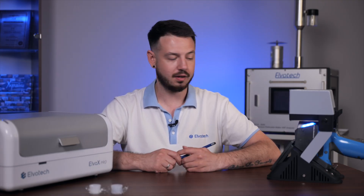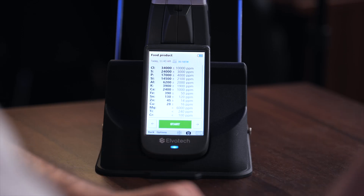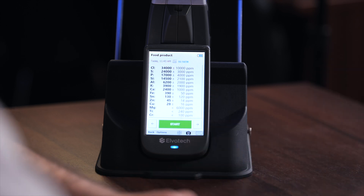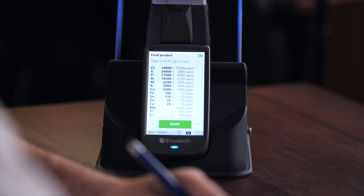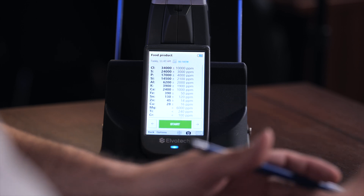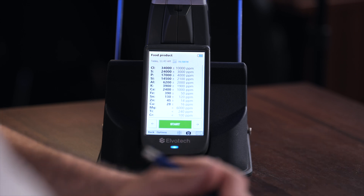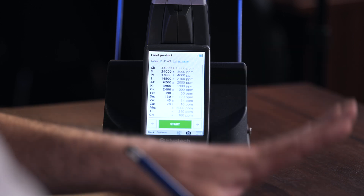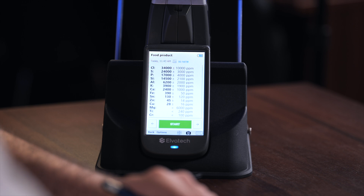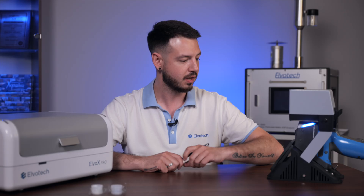With the rice analysis complete, we have the results. The highest concentration is chlorine at 34,000 ppm, followed by sulfur at 24,000 ppm, phosphorus at 17,000 ppm, and silicon at 14,500 ppm. Everything else is below 10,000 ppm, including aluminum, calcium, potassium, some ferrum, and other elements.